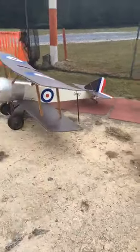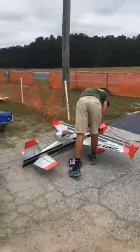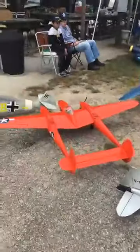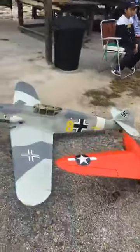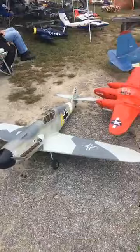Stone Mountain RC Warbird Day. Beautiful 109G.